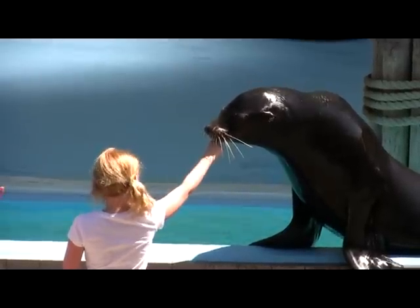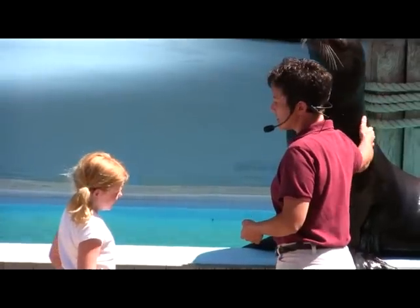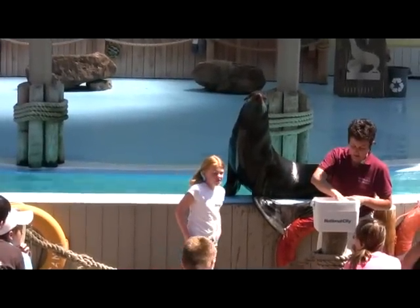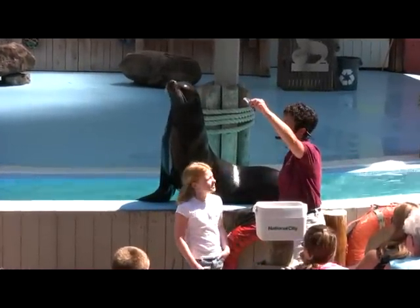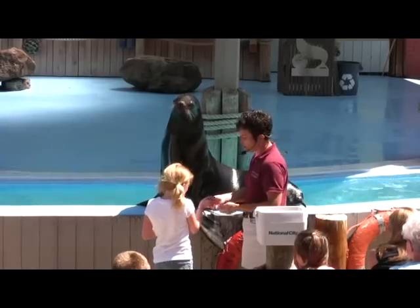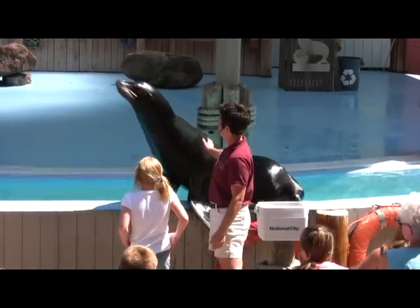Alright Nicole, it's time to start feeding them some food. We're going to start out with some of those small fish. The smallest fish we feed out is called capelin — it's a low-fat, low-calorie fish. Take your capelin and all you need to do is a simple underhand toss. Toss it up — good job, down the hatch it goes.